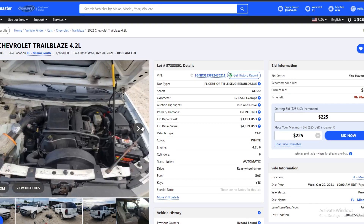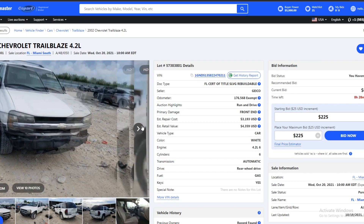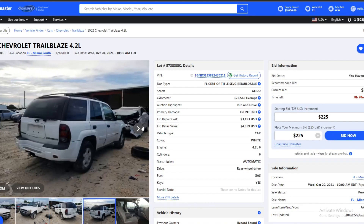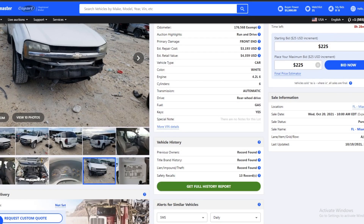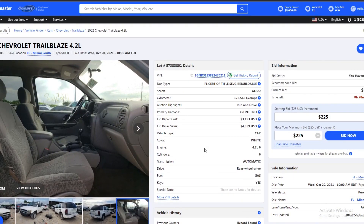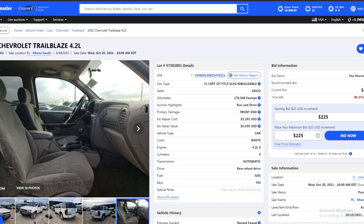It's a 4.2-liter six-cylinder which is nice — it's gonna have some power. No engine lights, which is nice. Other than the front bumper cover missing, this truck looks really, really good. Interior looks like it was well maintained. It's listed as a run and drive and it's being sold by Geico, so usually insurance cars are a little bit better because they're there for an accident, not because the engine is about to catch on fire. The bids are currently at a reasonable price, so I think this might be a good truck to take a gamble on.